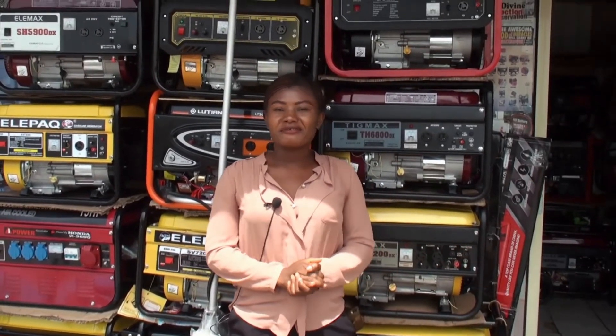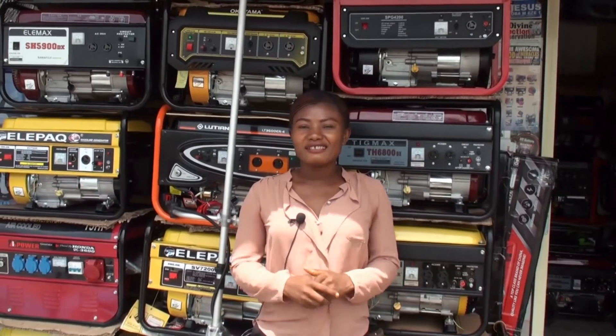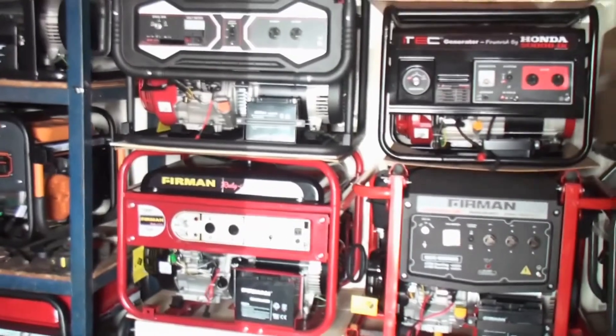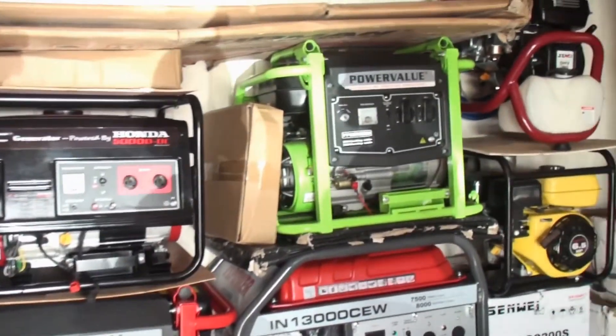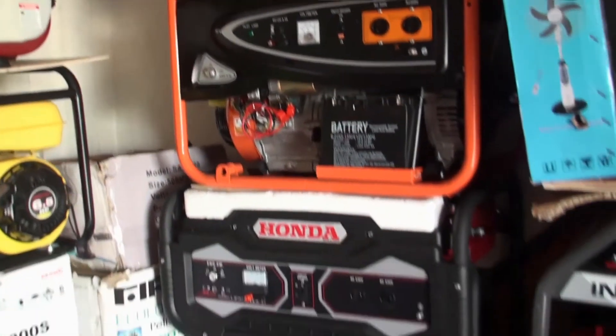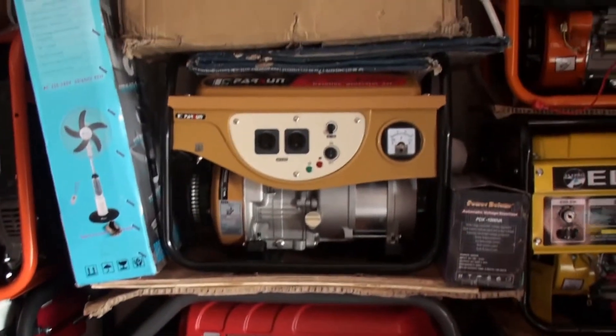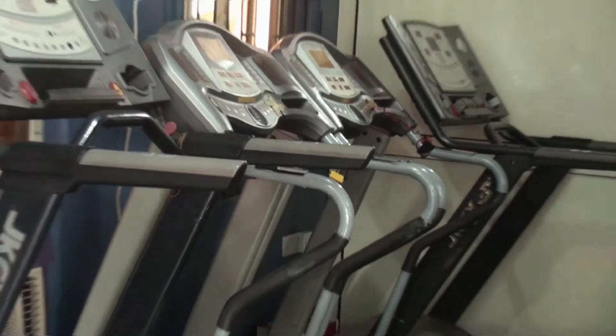Hello and welcome to Nigeria Product Review TV. In case you're new to our channel, all we do is give you verified and accurate information on different products and services in Nigeria. If you've not subscribed to our YouTube channel, please click on the subscribe button to get notifications when we drop new videos. Today I'll be reviewing different brands of generators in Nigeria, interviewing dealers of the different brands.